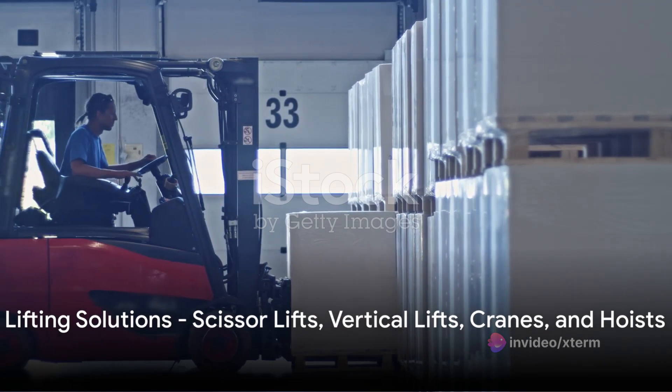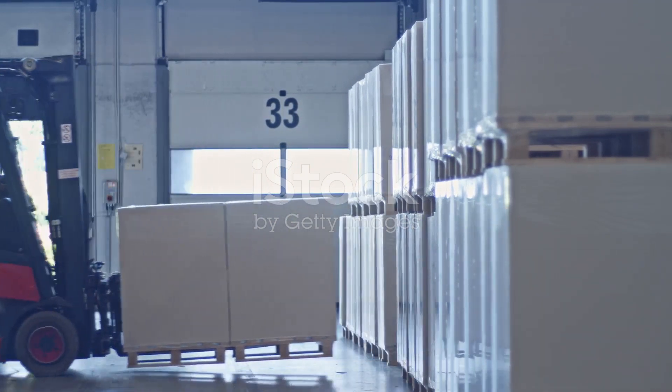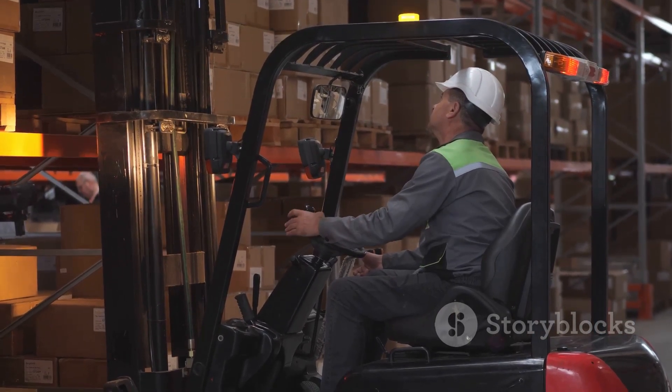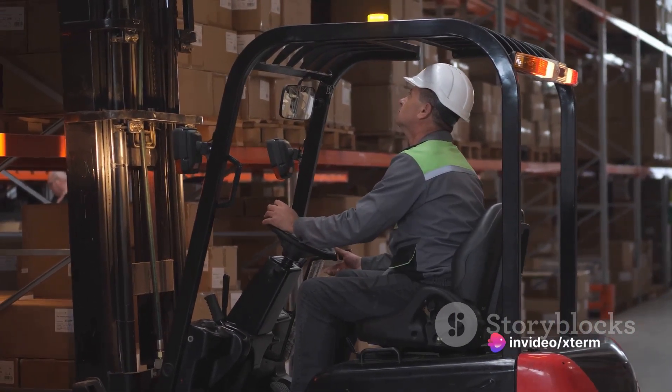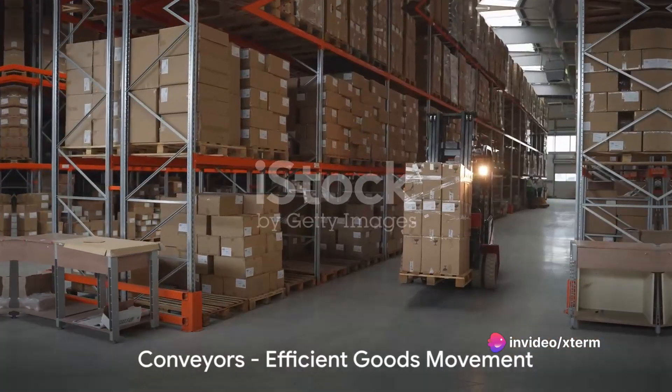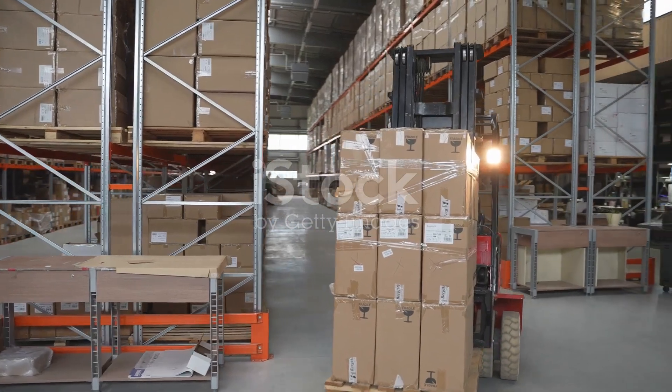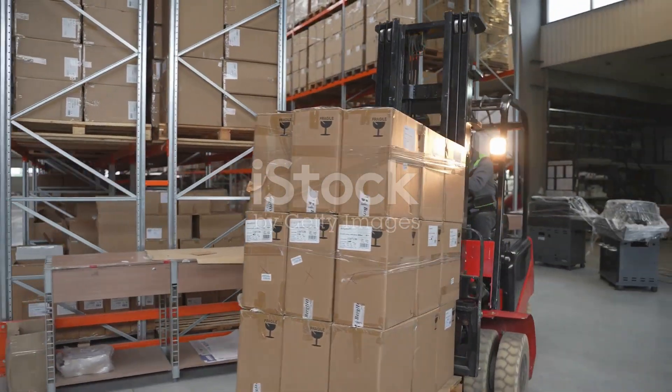Next, we have scissor lifts and vertical lifts, used for lifting workers and their tools to certain heights. Following them are cranes and hoists, such as the overhead crane, which are used for lifting and moving heavy objects. Conveyors, including roller and belt conveyors, are used for moving goods along a fixed path — an efficient way to move goods within the warehouse.